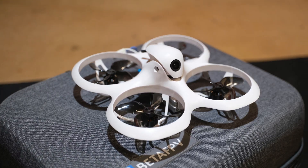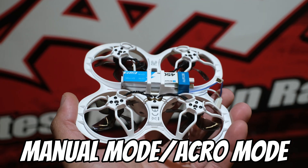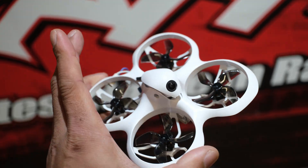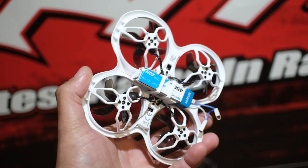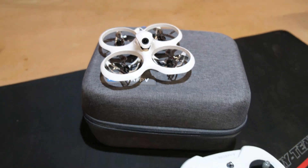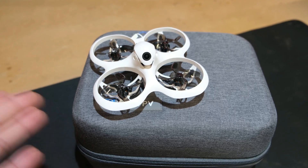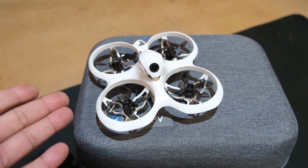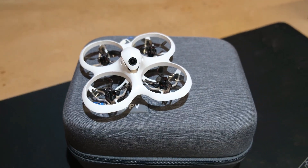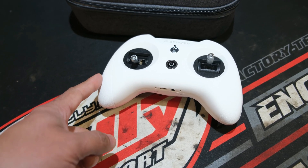The drone has three different flight modes, which I really like — it's a good way for a beginner to progress all the way up to manual mode. Manual mode is where every FPV pilot wants to be: you're in full control, you can do flips and rolls, but I'm nowhere near that level yet. If you're thinking you'd love to get into FPV but worried about crashing, one of the best ways to practice before you ever plug a battery in is to use a simulator.